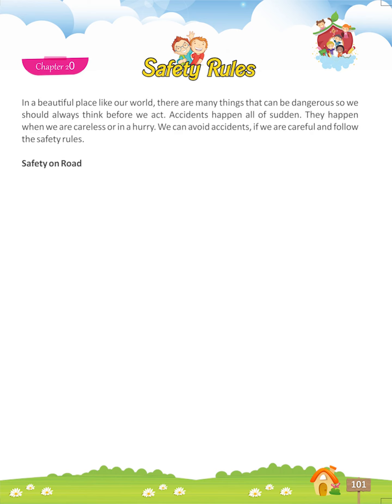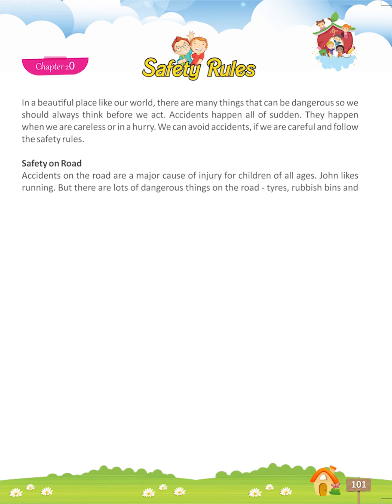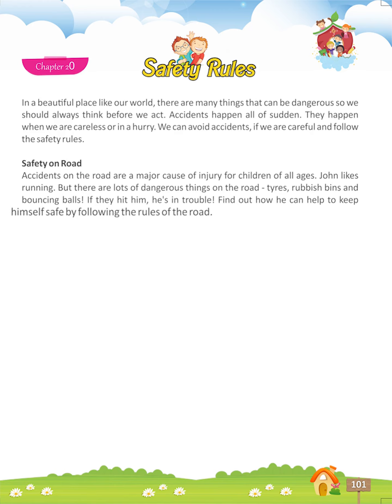Safety on Road. Accidents on the road are a major cause of injury for children of all ages. John likes running, but there are lots of dangerous things on the road — tyres, rubbish bins, and bouncing balls. If they hit him, he is in trouble. Find out how he can help to keep himself safe by following the rules of the road.